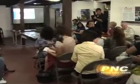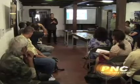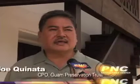Guam Preservation Trust Chief Program Officer Joe Kinata also says it was only natural his organization helped support what these investigations contained for the rest of the island and online communities. The Guam Preservation Trust has always been an advocate for providing access to such information to the people of Guam.